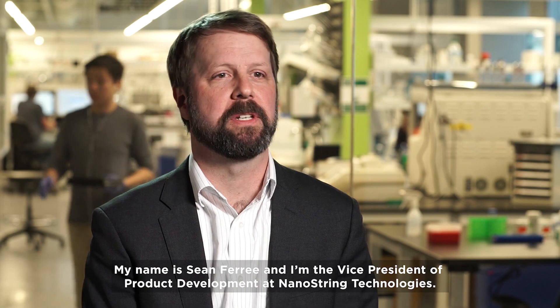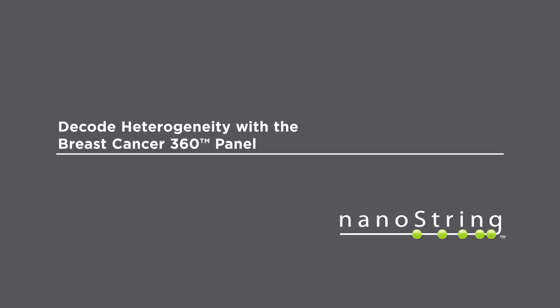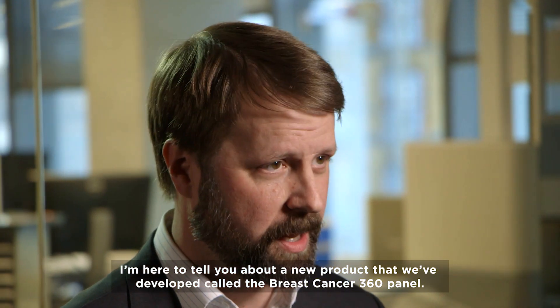My name is Sean Feree, and I'm the Vice President of Product Development at Nanostring Technologies. I'm here to tell you about a new product that we've developed called the Breast Cancer 360 Panel.